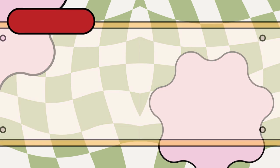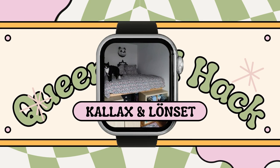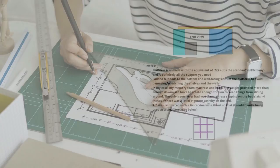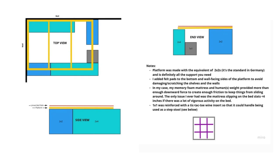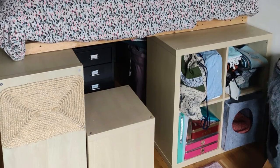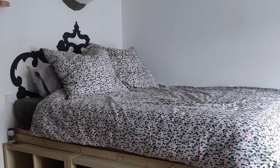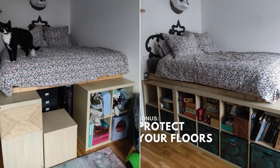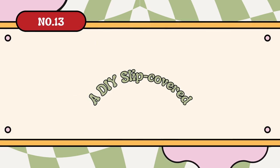Number 14: A lofted queen bed hack using IKEA Kallax and Lönset bed slats. Unleash the hidden potential in your room with a 1x1 Kallax unit, wooden boards, and U-profiles turned into a cozy reading nook or storage area. Boost air circulation with slatted bed gaps, ensuring a well-ventilated sleep. Add flair with a sliding door and delight your pets with their new playground. Protect your floors with felt pads and enjoy hassle-free disassembly for easy relocation.